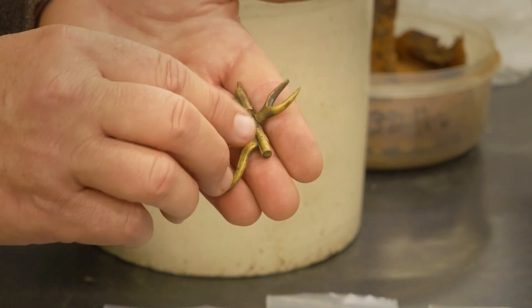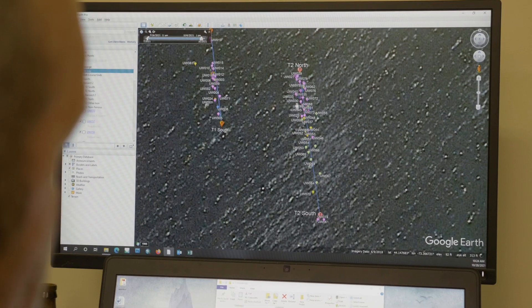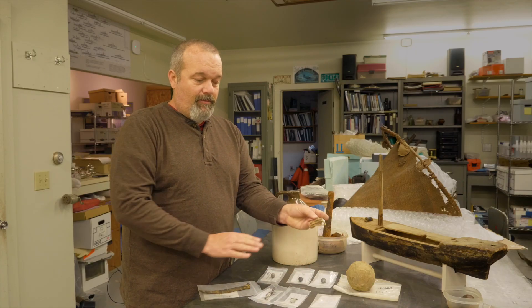We're starting to see patterns where there's a lot of boat construction material and melted lead in one area, and outside of that on either side is where we're finding the loose musket balls and things like the shoe buckle — where you can almost visualize these guys jumping off either side of the boat and scurrying ashore, losing some of their stuff along the way.